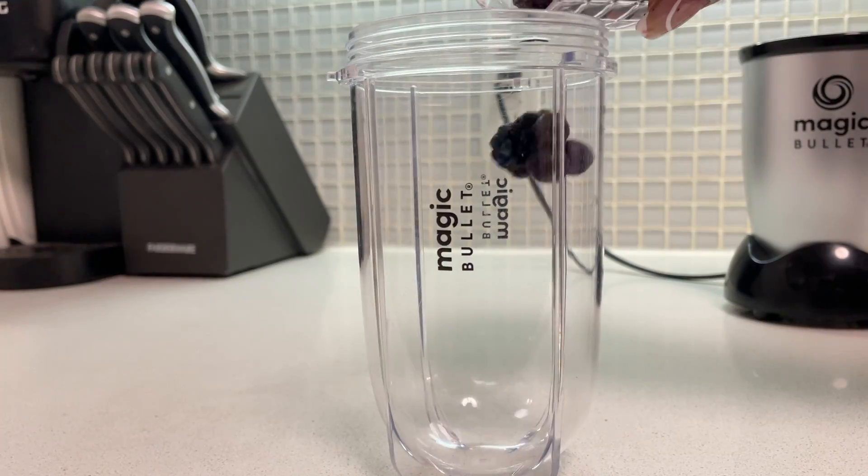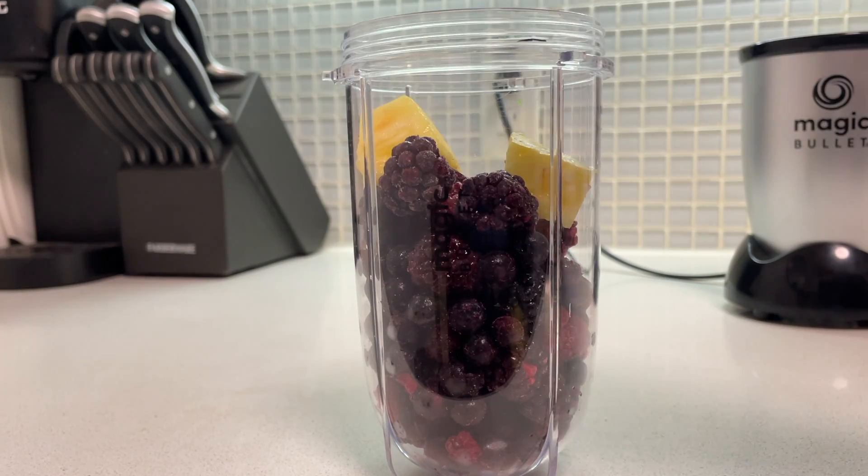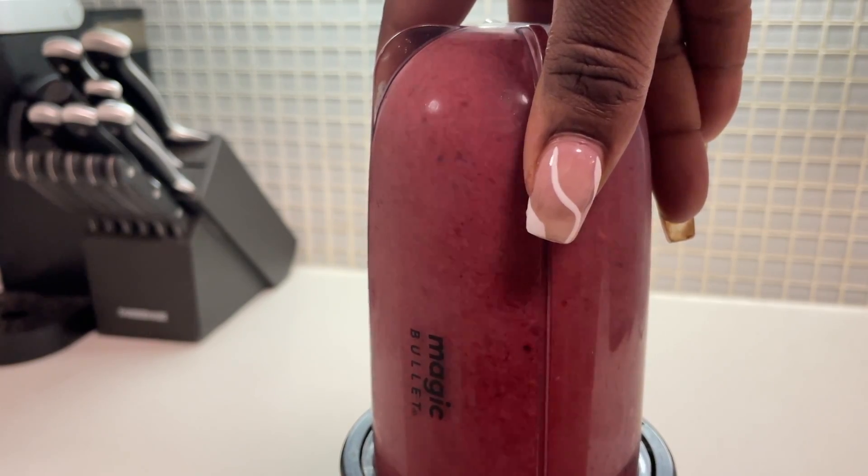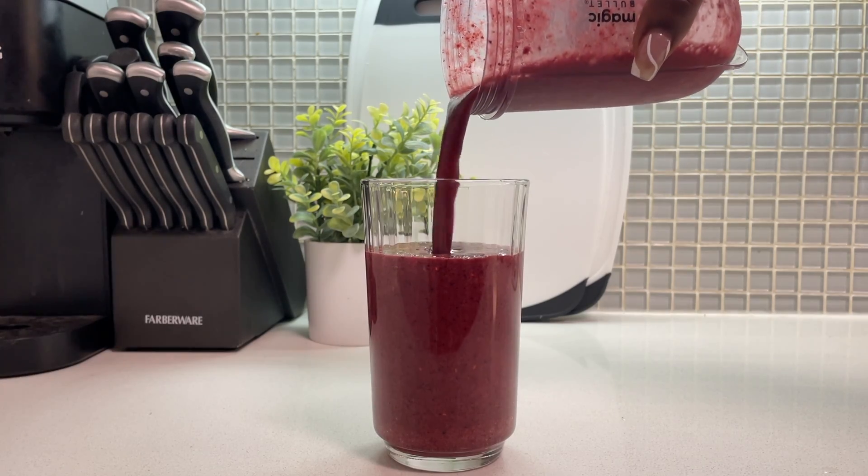Starting off with breakfast — I've been on a metabolism journey this year, really working on waking up hungry and eating frequently but in smaller amounts. If you hate breakfast like me, what I've been doing is using it as a time to get my fruit intake. I make simple fruit smoothies: a frozen fruit pack with strawberries, blueberries, blackberries, raspberries, plus pineapple, and sometimes honey. I drink that as a meal replacement.